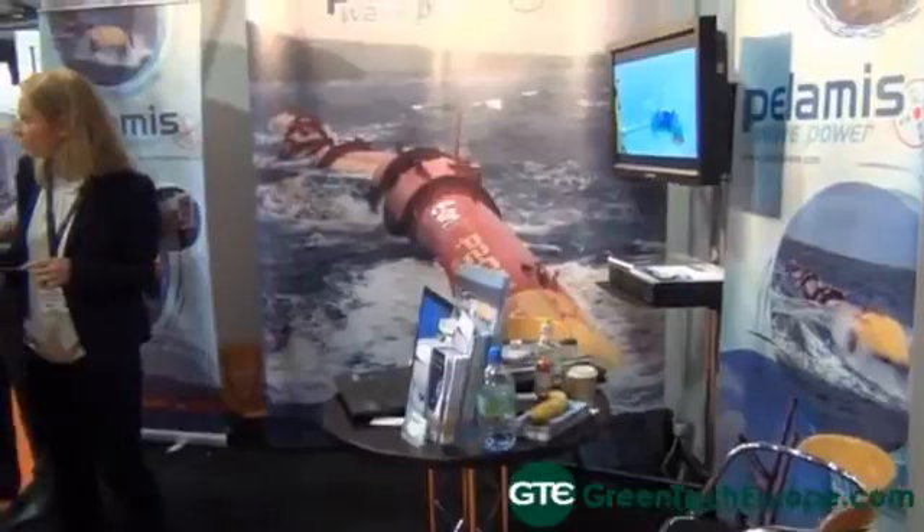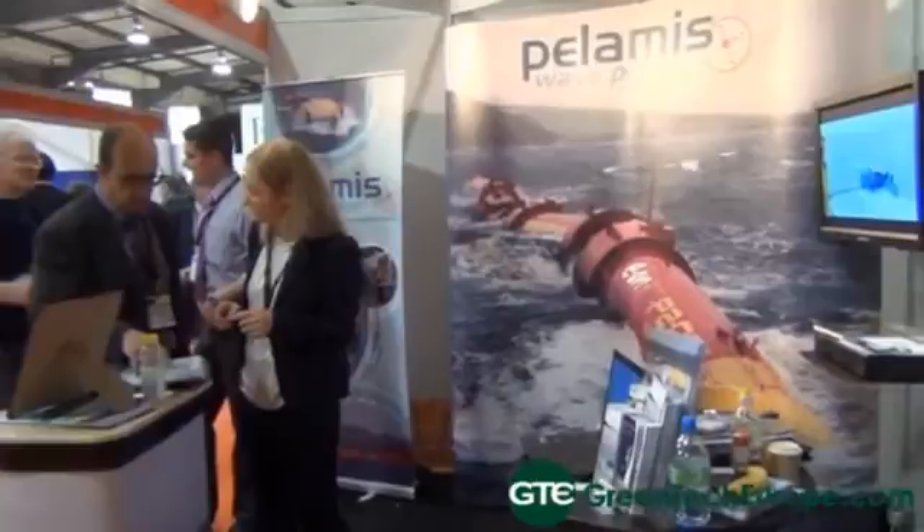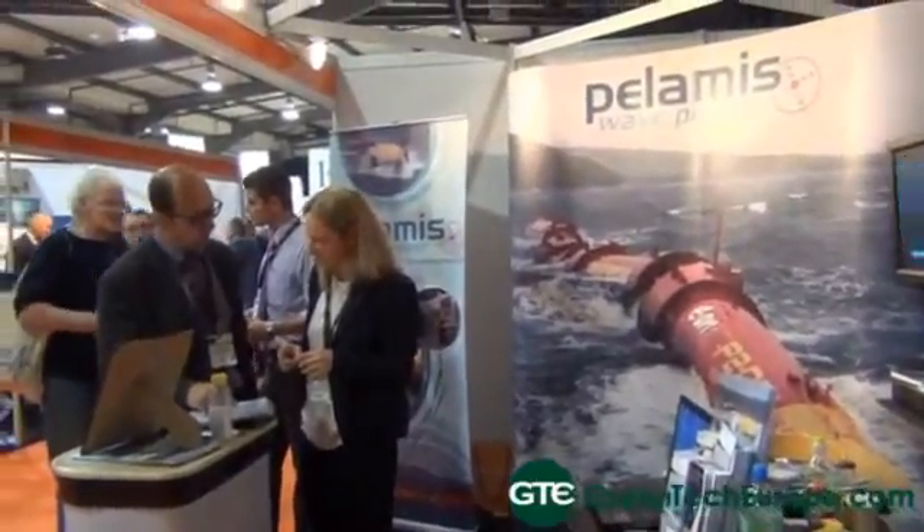You mentioned that you're selling to utilities now — is this mostly in the UK or are you looking outside the UK as well? We've sold two machines: one to E.ON, the UK branch, and one to Scottish Power Renewables, which is based in Scotland but owned by Iberdrola, a Spanish utility. We're also working with Vattenfall, a Swedish state-owned utility, on a project off the coast of Shetland.